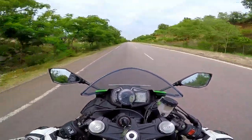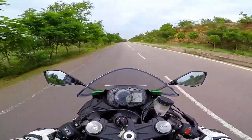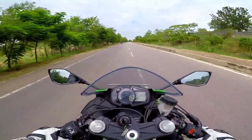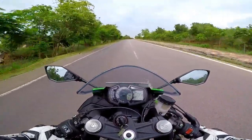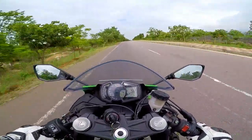On the spec sheet it reads 196 kg, but believe me, it feels as if it weighs just a little more than the RC 390, or maybe the KTM Duke or the Ninja 300. It feels so damn light. Maybe the weight has been centralized so you don't feel it, and the balance is absolutely spot on.